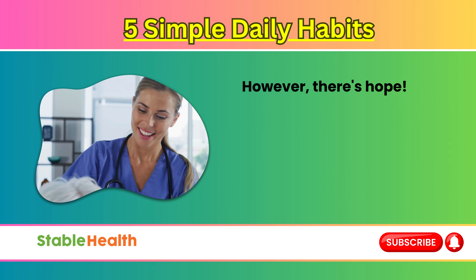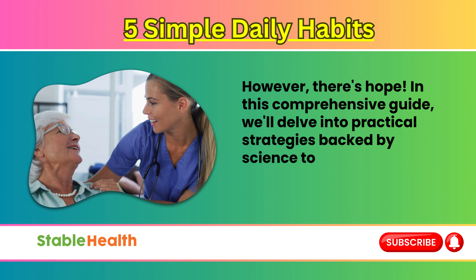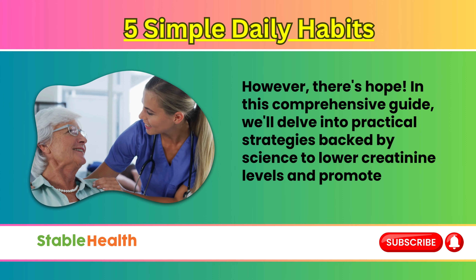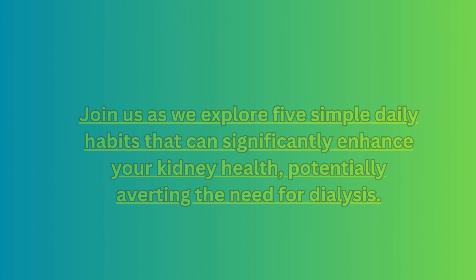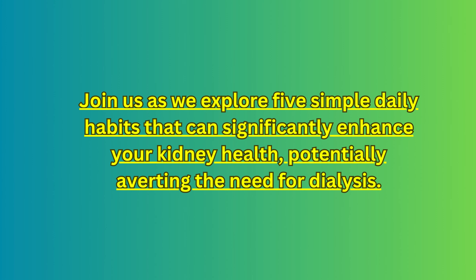However, there's hope. In this comprehensive guide, we'll delve into practical strategies backed by science to lower creatinine levels and promote kidney well-being. Join us as we explore five simple daily habits that can significantly enhance your kidney health, potentially averting the need for dialysis.